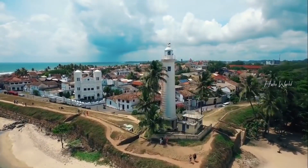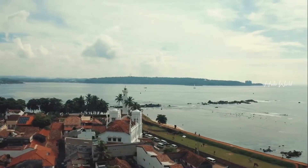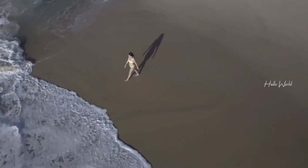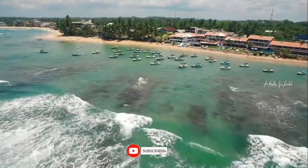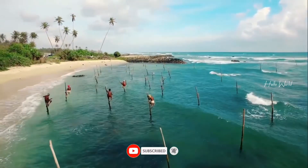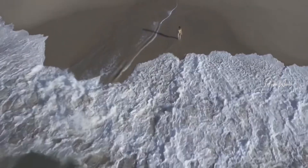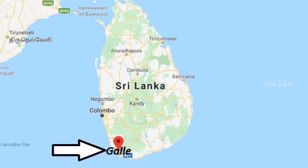Welcome back, travel enthusiasts! Today we're taking you on a mesmerizing journey through the historic Galle Fort in beautiful Sri Lanka. Join us as we explore its rich heritage, stunning architecture, and vibrant atmosphere.